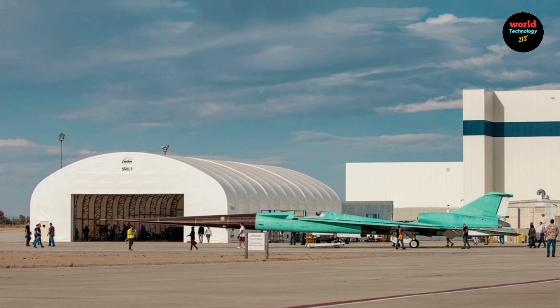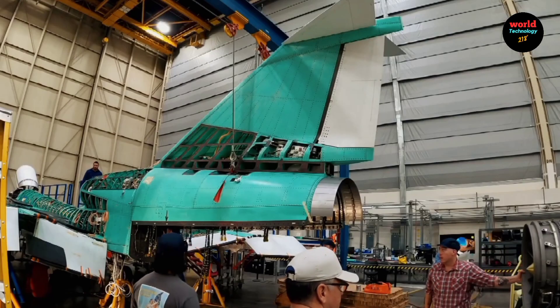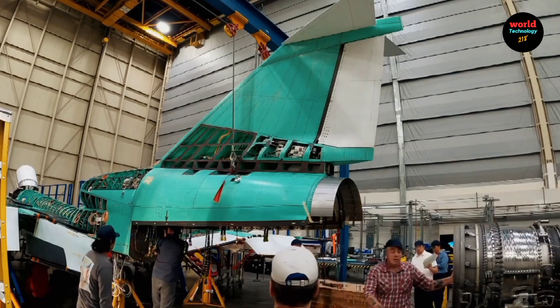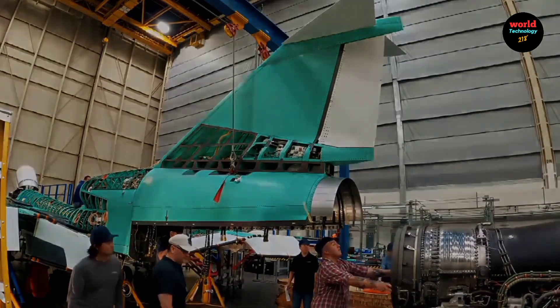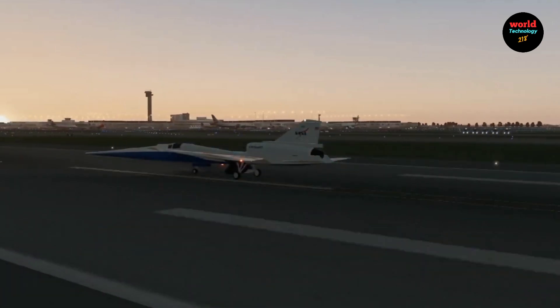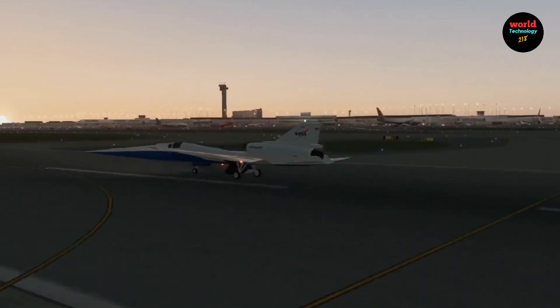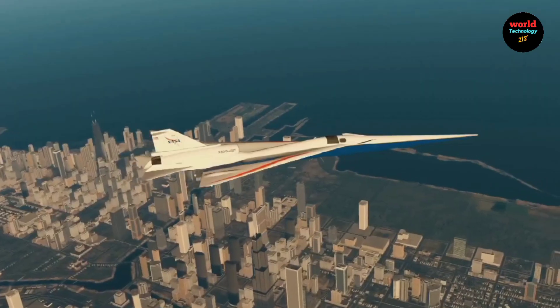Following its maiden flight, the aircraft will undergo its first quiet supersonic test flight. Initial flight tests will take place at Lockheed Martin's Skunk Works facility before the aircraft transitions to NASA's Armstrong Flight Research Center in Edwards, California, which will serve as its operational base.